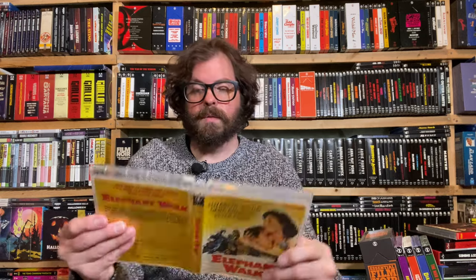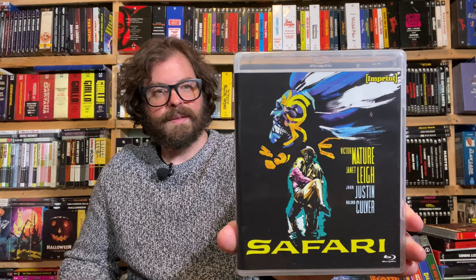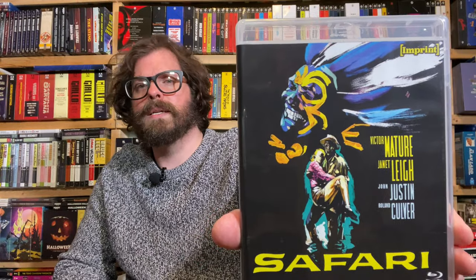Fred MacMurray — you know what I love about Fred MacMurray is that he could do everything. If we champion Jimmy Stewart, if we champion Gary Cooper — Fred MacMurray, known as the dad on My Three Sons, but he's also in a bunch of noir films, westerns, plays a good guy, plays a bad guy, jungle adventure films. He really could do just about anything. Elephant Walk — Elizabeth Taylor, Dana Andrews, Peter Finch. And Safari — Victor Mature, Janet Leigh, John Justin, Roland Culver. Look at that — I feel like that's the cover of a Martin Denny Exotica album.